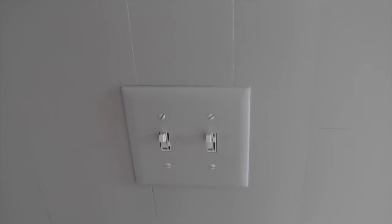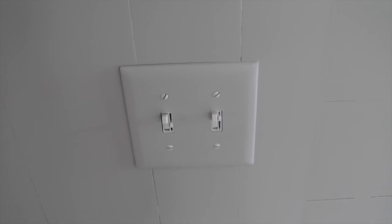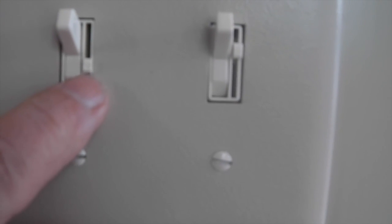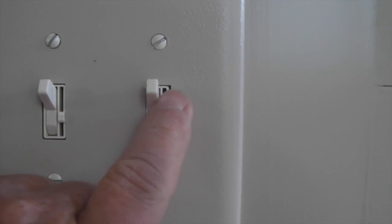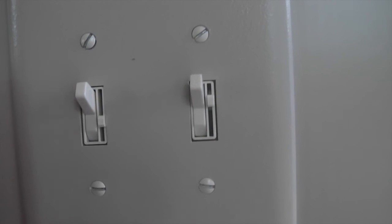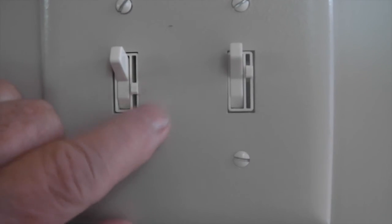Modern technology — these look like regular switches to turn the lights on and off, but if you look close, they all have little dimmers built in beside them so you can dim the lights individually. Look at that — isn't that cool? I like it. All of them are like that.